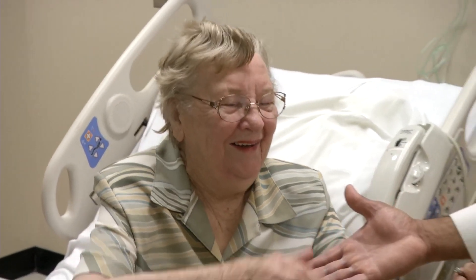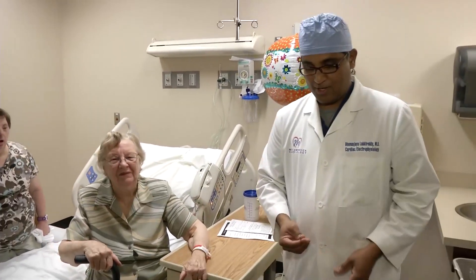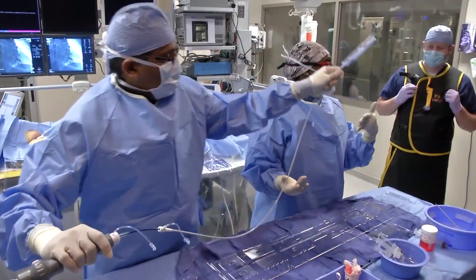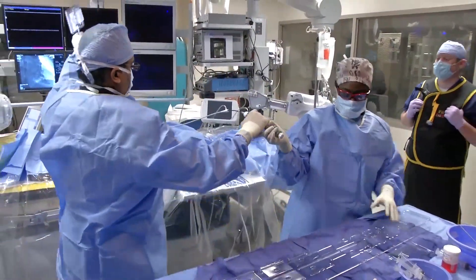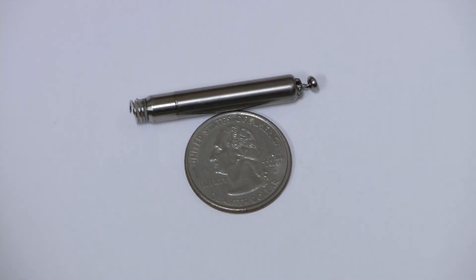You'd never know by looking at Nellie DeGioia of Fairway that she's part of medical history. But one day before this visit with her doctor, she became the first person in the state of Kansas and the region to receive a revolutionary kind of pacemaker for her heart.